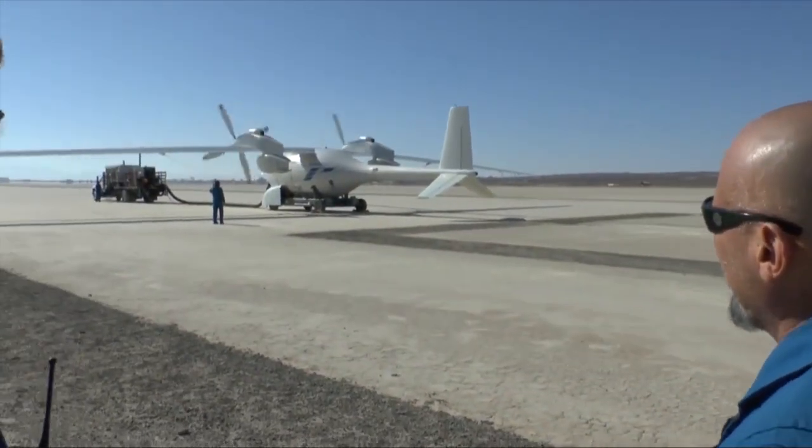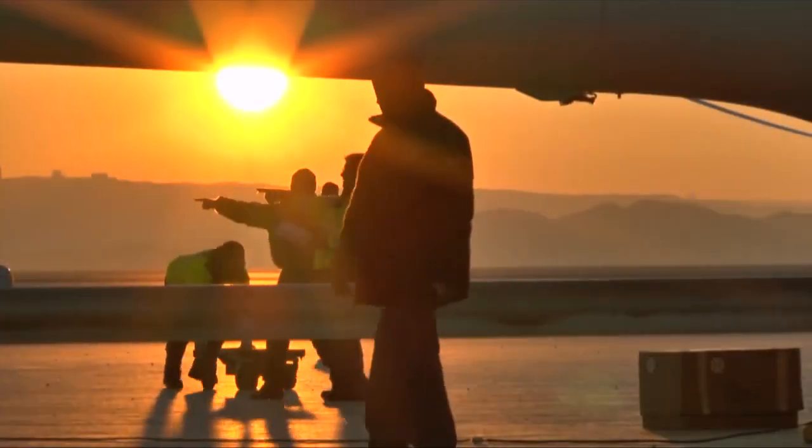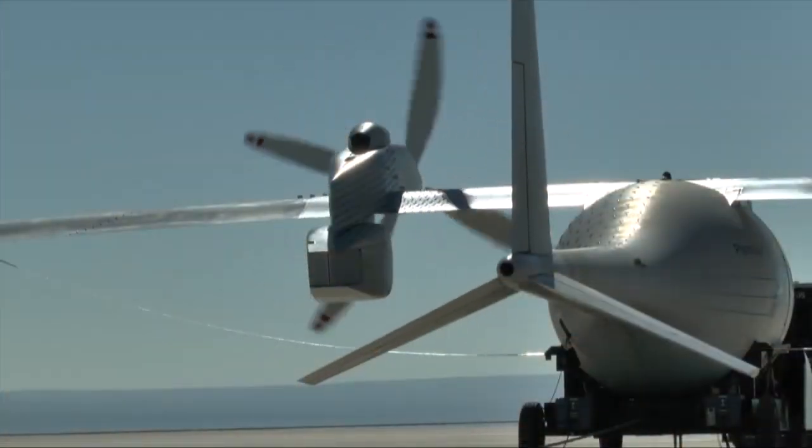With its future missions of high-altitude, long endurance, intelligence, surveillance, reconnaissance, and communications never more important.